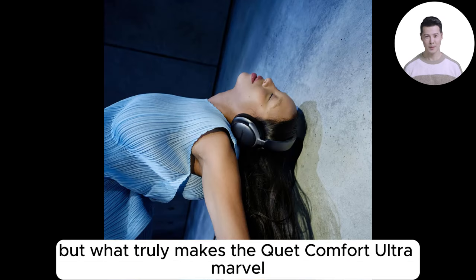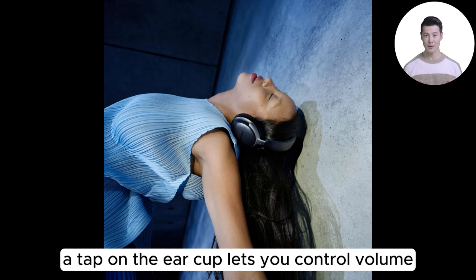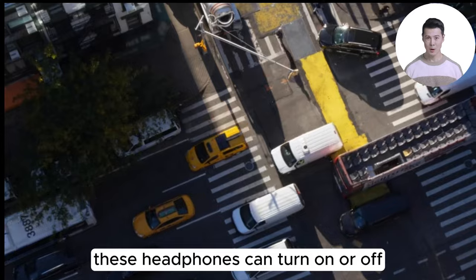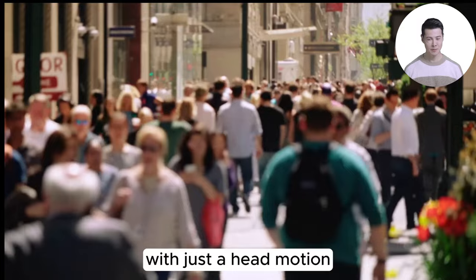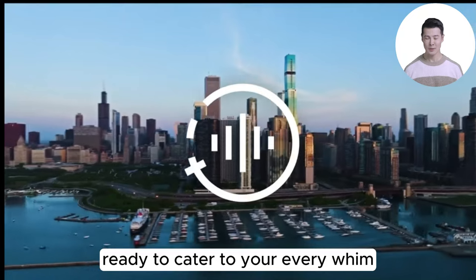What truly makes the QuietComfort Ultra a marvel is its intuitive touch controls. A tap on the ear cup lets you control volume, skip tracks, and answer calls. Even more impressively, these headphones can turn on or off with just a head motion — it's like having a personal audio assistant, ready to cater to your every whim.